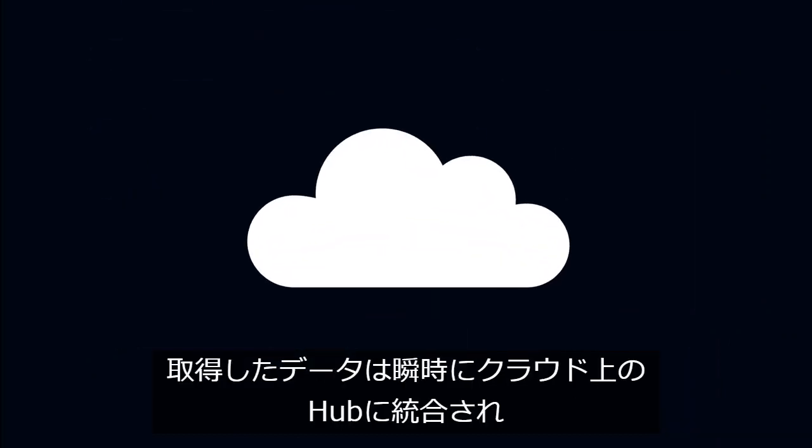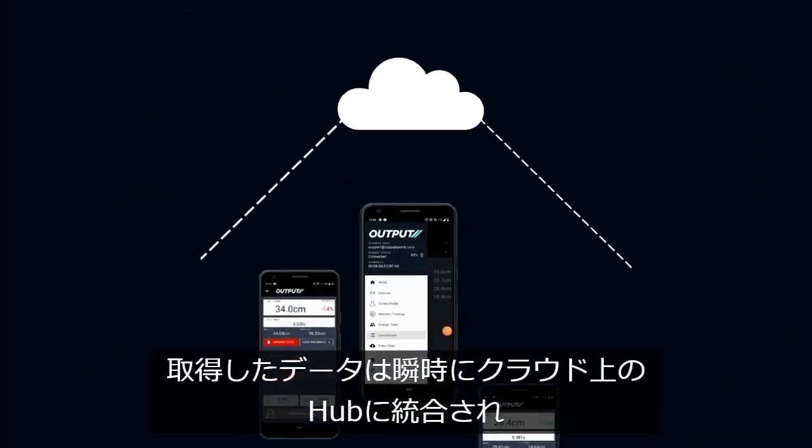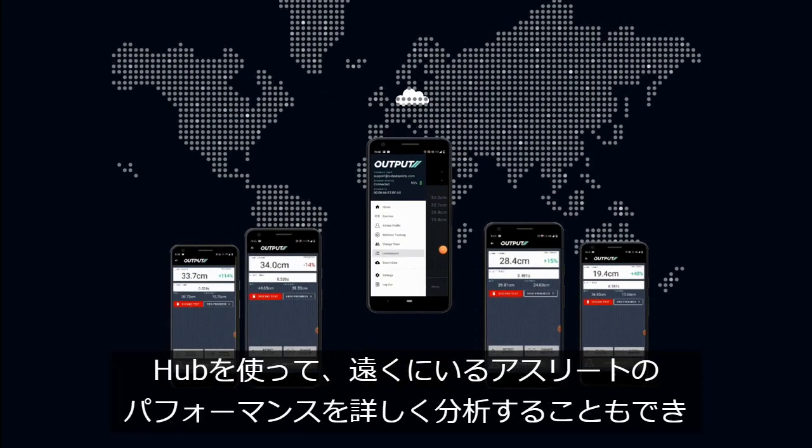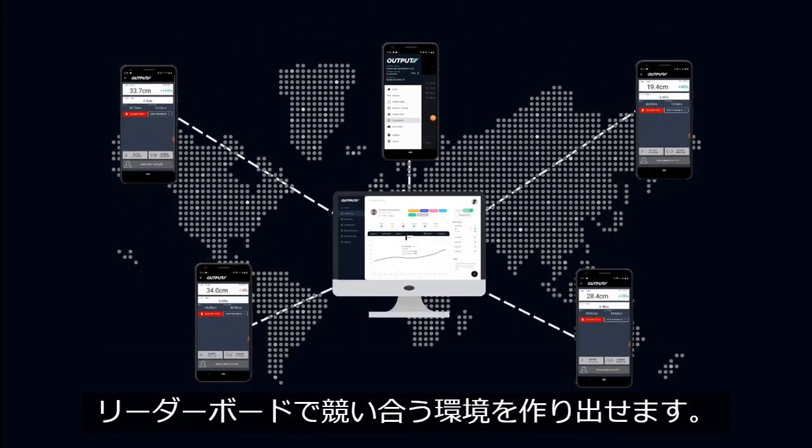This cloud-based data is integrated into Hobbes, which allows data visualisation, reporting and programming, so you can see how an athlete is performing and drive competition anytime, anywhere.